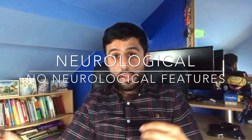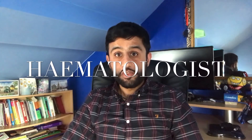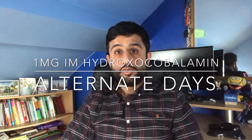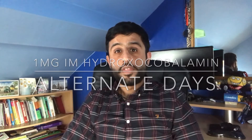When managing somebody with B12 deficiency it's important that we split it into those with neurological symptoms and those without. In patients who've got vitamin B12 deficiency and neurological symptoms, the current NICE guidance is that you have to get an opinion from the haematologist, but if you can't get that quickly then you can start them on treatment. The current treatment would be one milligram of intramuscular hydroxycobalamin injections, normally given on alternate days until the patient has no further symptoms, and then we can progress on to one injection every two months.